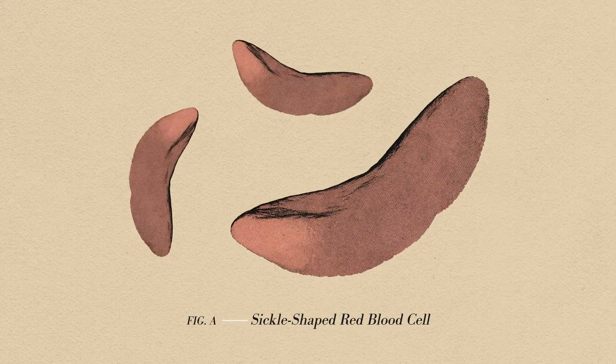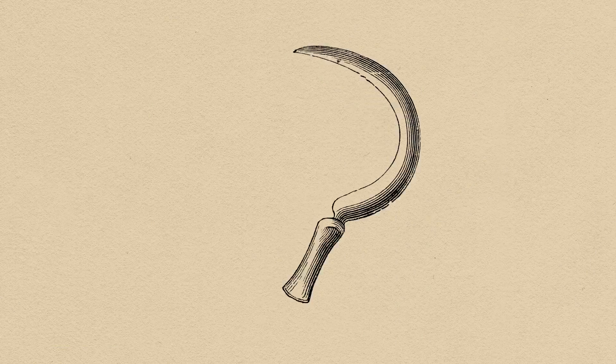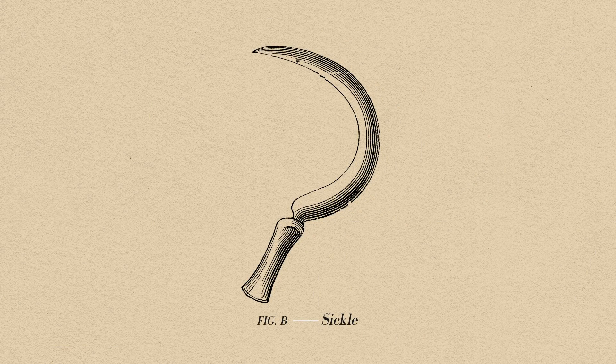Sickle cell was actually the first molecular disease, identified in Chicago in 1910. It got its name from the mutations of red blood cells into versions that resemble a sickle.